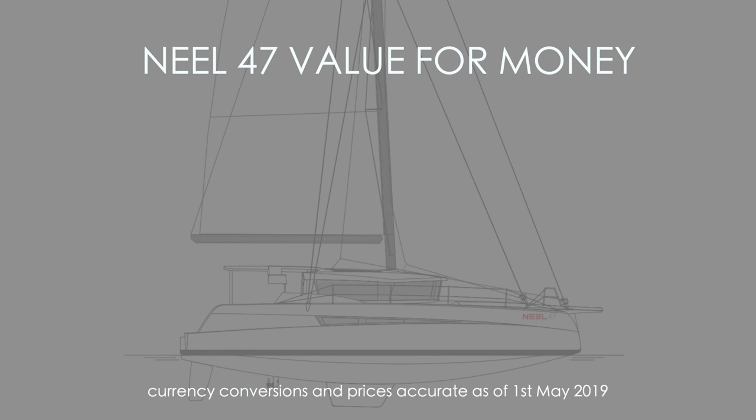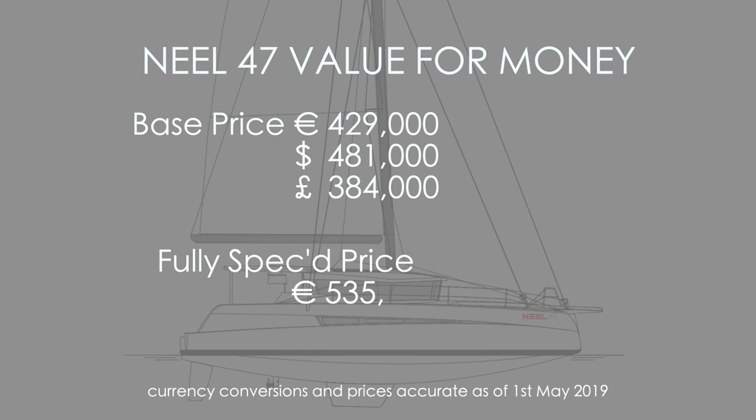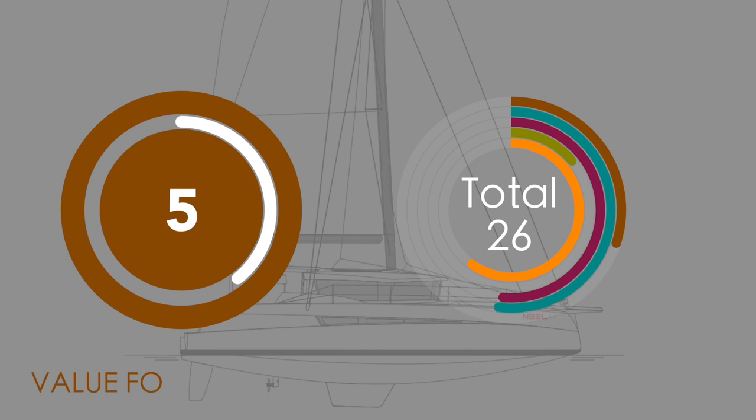Let's take a look at value for money of the Neil 47. The basic price is 429,000 euros — that's 481,000 US dollars or 384,000 UK pounds — obviously not including local taxes. Fully specced that jumps up to 535,000. The list of extras is in line with other manufacturers. Most customers will likely go for the carbon rig option, which adds about 30,000 to the overall price. For value for money on a 47-foot boat, we're going to give it an average 5 out of 10.